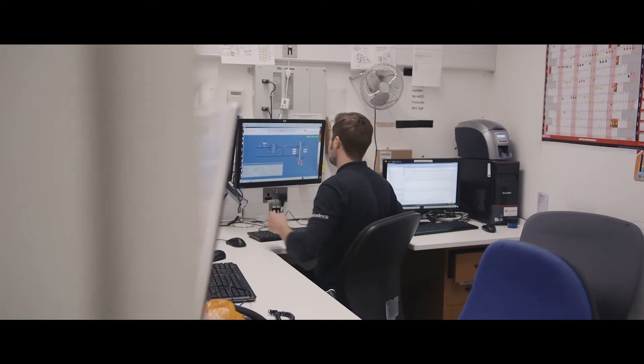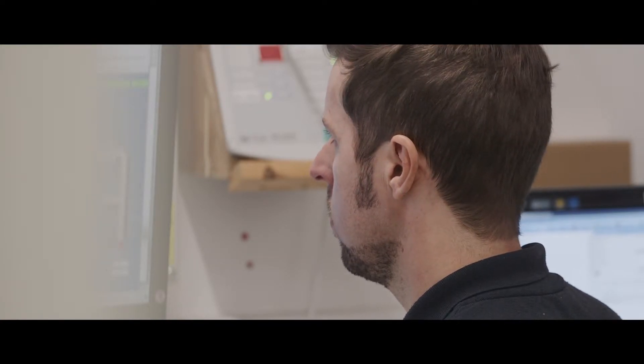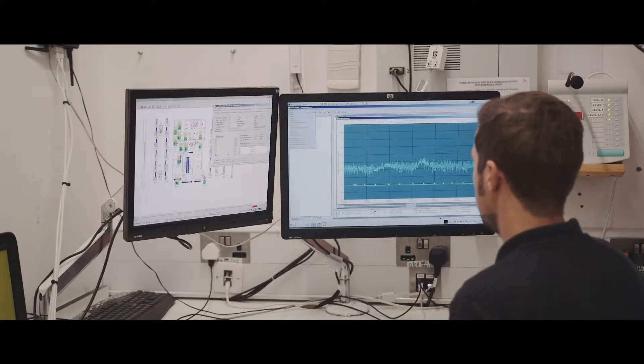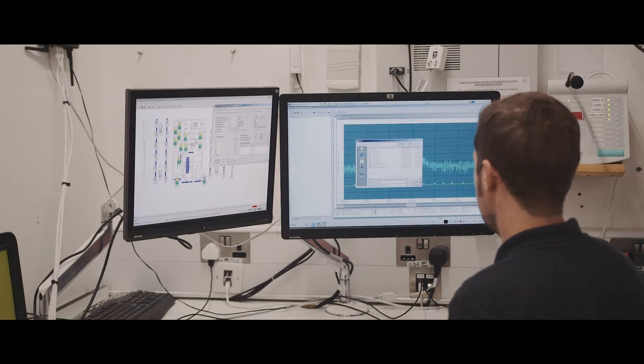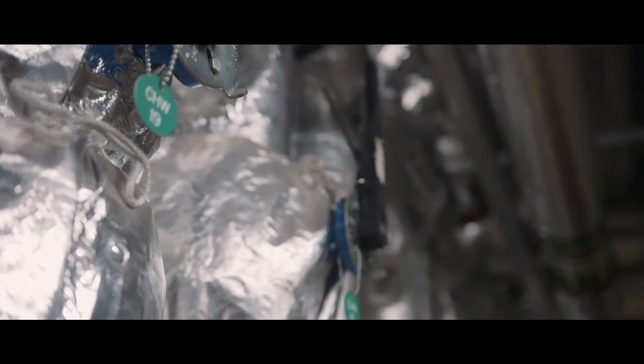The BMS is the Building Management System. It's a computer system which is more of a spider web of a network. It has sensors in every room which monitor CO2, temperature and humidity, and it will adjust the control systems and the outputs of that area to suit the set points that we tell it. So it will operate the natural ventilation, the slab heating, the trench heating and the fan coils.